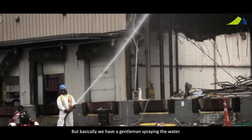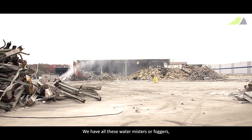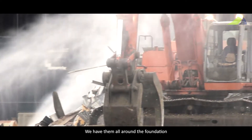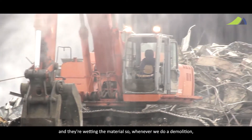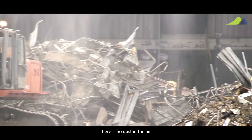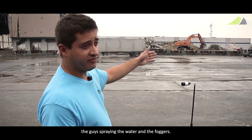We have a gentleman spraying water, and we have all these water misters — or foggers if you want to call them that — spraying all around the foundation. They're wetting the materials so that whenever we do a demolition, there is no dust in the air. So we have the trucks coming in and out, with the guys spraying water and operating the foggers.